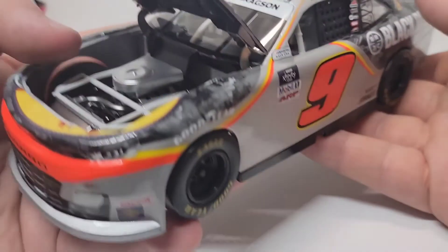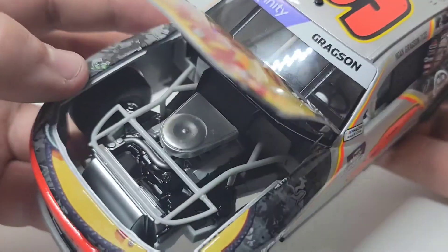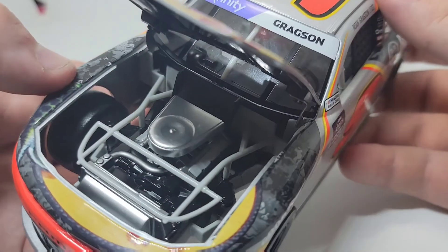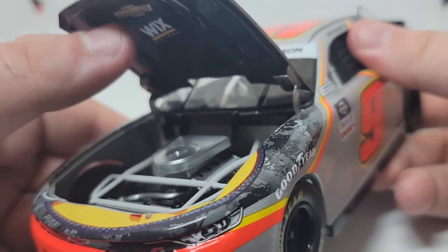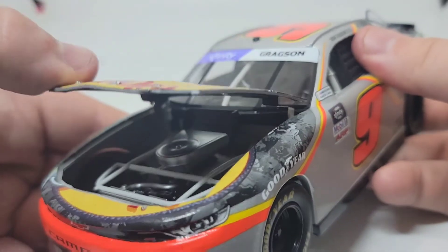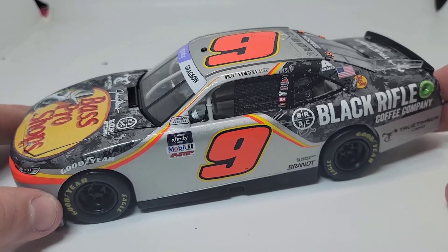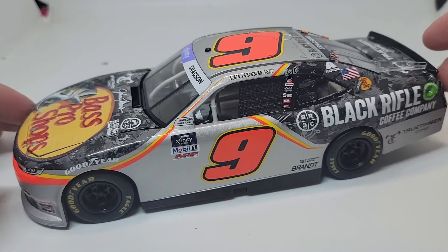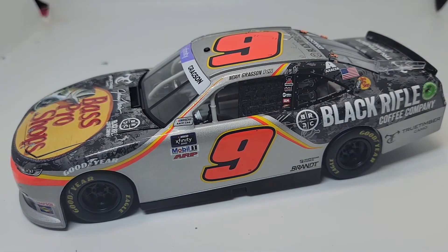Nothing too crazy. I do like how high the hood raises — it looks pretty good. There's your interior detail for the engine block. Not a really whole lot going on there, but it's in there. Then of course you've got Wix and then Chevy up on the hood there. Again, a really nice paint scheme — just like Elliott's. But I would prefer Gragson's over Elliott's pretty much any day of the year.